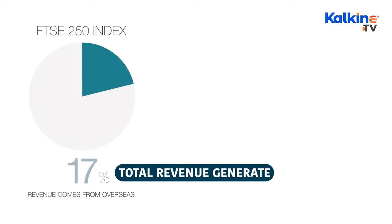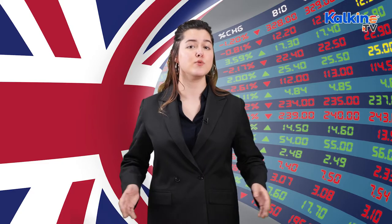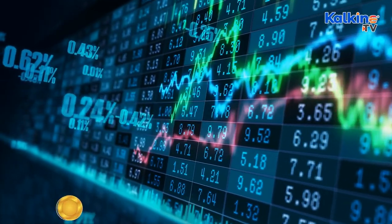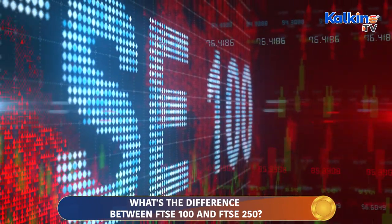Another difference between the two indices is that around 50% of the total revenue generated by the FTSE 250 comes from overseas, while this figure stands at 70% for the FTSE 100 stocks. Plus, the FTSE 100 companies have a solid footprint internationally, while the FTSE 250 counterparts are more strongly associated with the UK economy. Foreign exchange markets also have a lesser impact on the FTSE 250 stocks as they don't have as much global presence. However, the FTSE 100 stocks are usually affected when sterling weakens, as the cost of exporting declines.